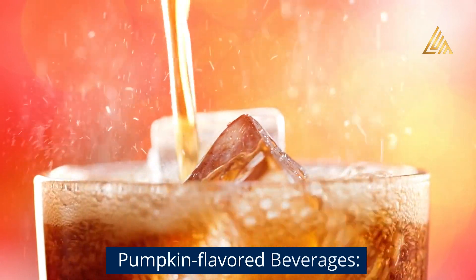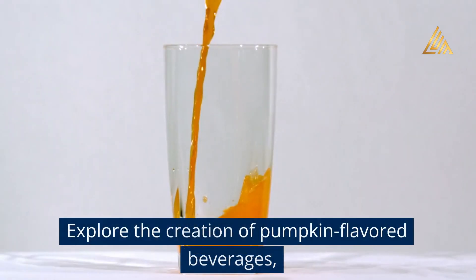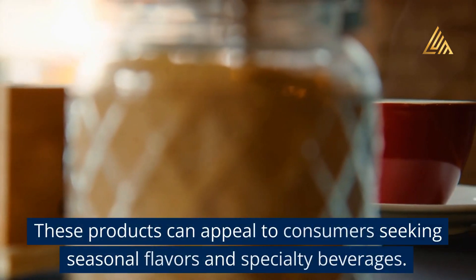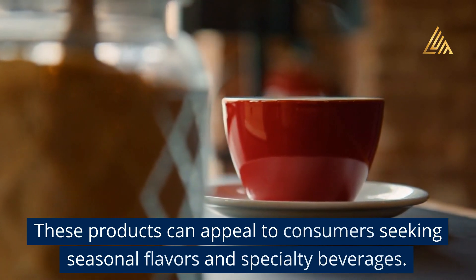Pumpkin flavored beverages: Explore the creation of pumpkin flavored beverages such as pumpkin spice lattes, pumpkin smoothies, or pumpkin-infused drinks. These products can appeal to consumers seeking seasonal flavors and specialty beverages.